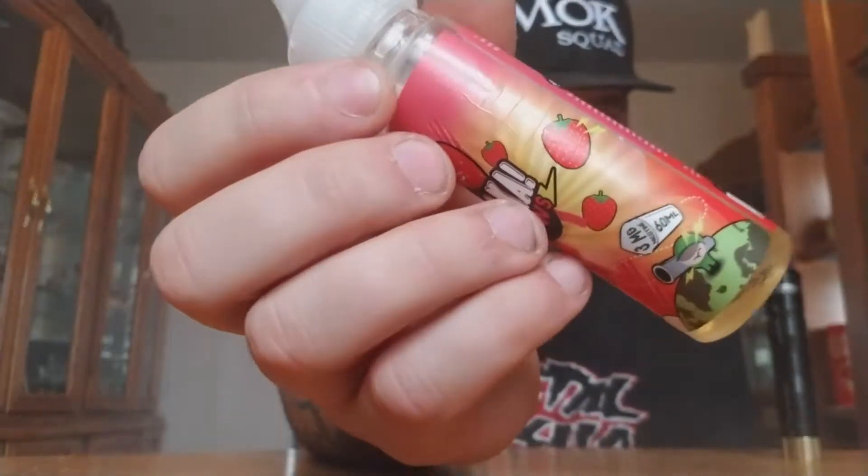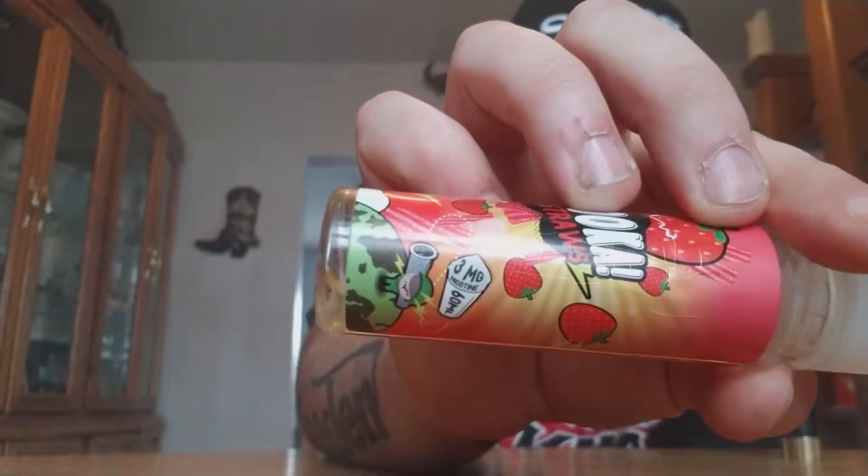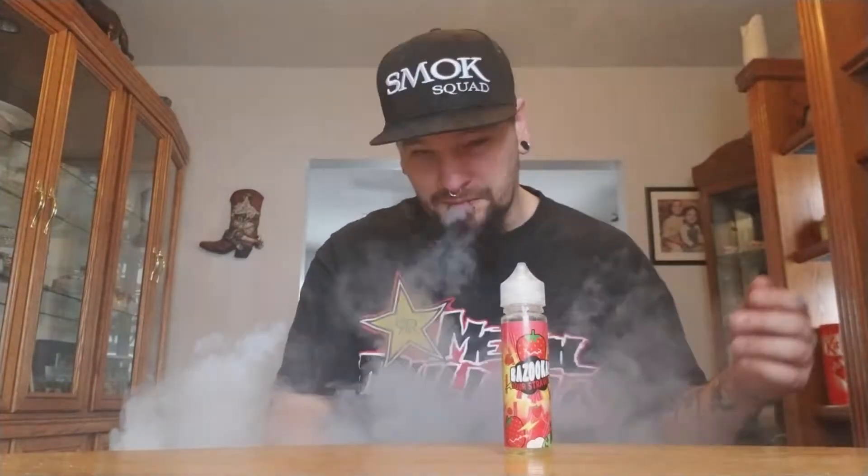I have it at three milligrams, and it shows that on the little label — it looks like a little slushy container on the side. They make zero, three, six, and twelve milligram, and I think twelve is the highest they go. I'll put in the description where to get it — I like to link directly to the company that makes it, because some people watching aren't from Canada.